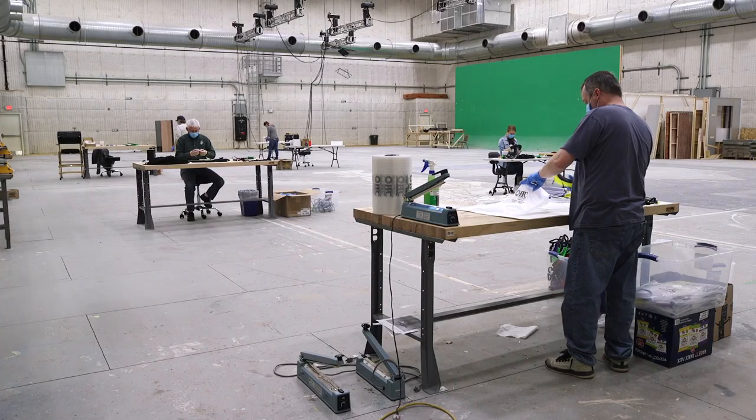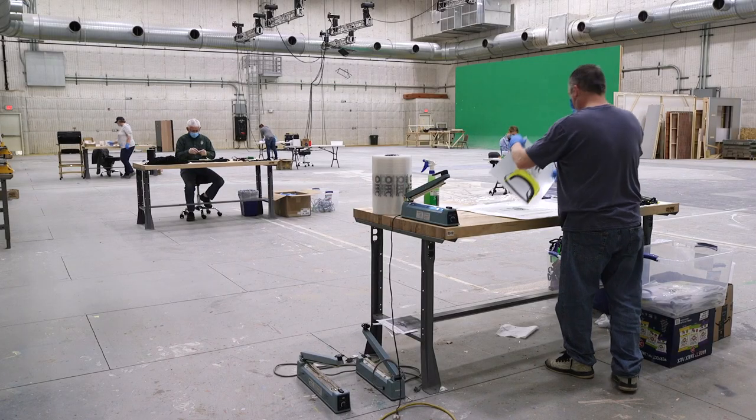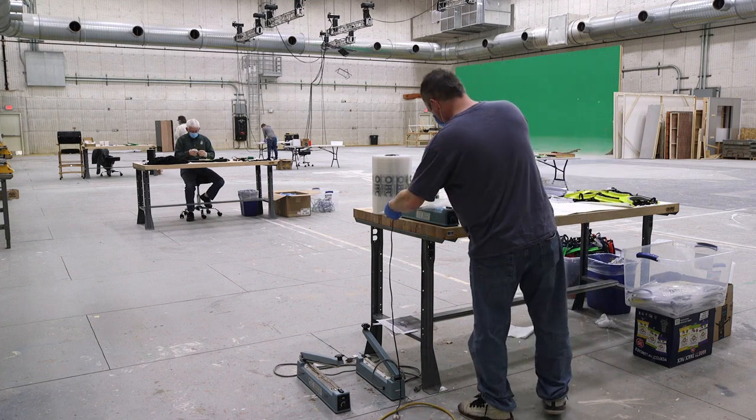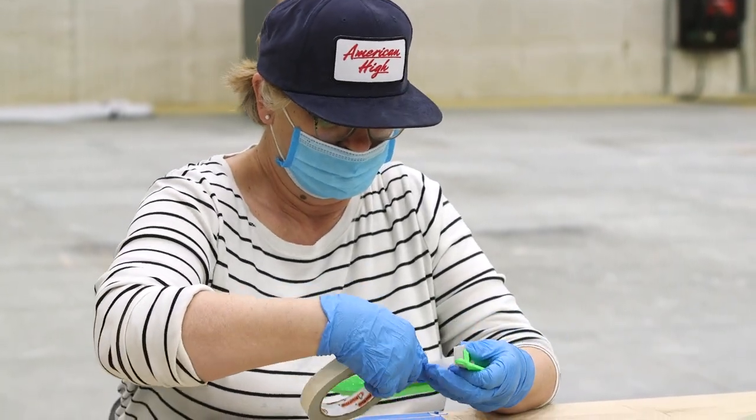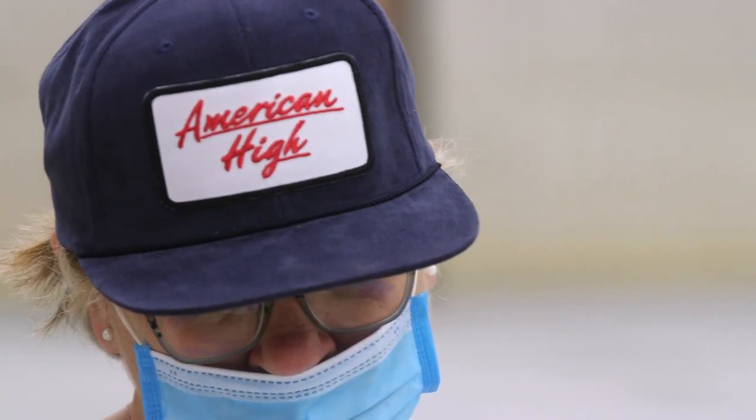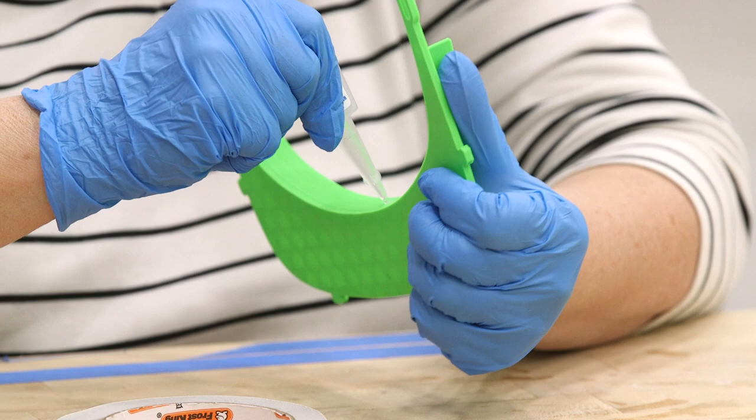We are 3D printing and assembling face shields for healthcare workers in Onondaga and surrounding counties. It's a completely volunteer and donation-based operation — everything we're providing is free of charge to all of the facilities around.